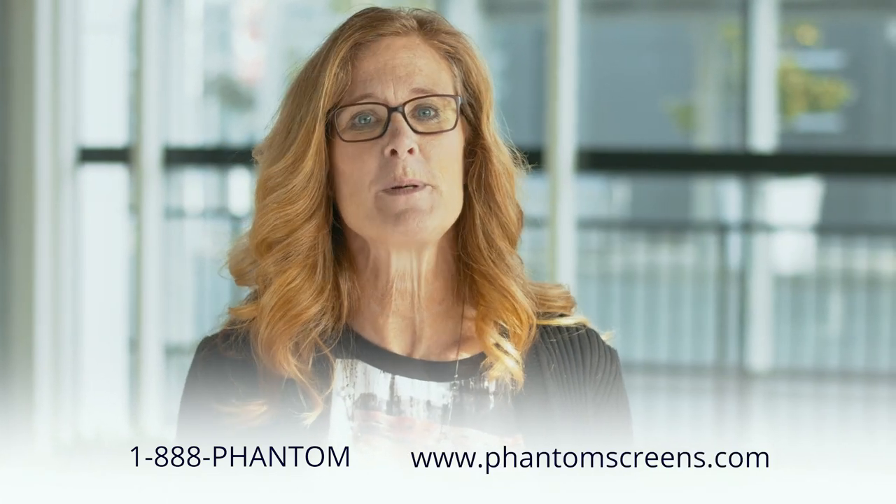For any tip or trick that I'm giving you that you're still struggling with, struggle no more. We want to help you out. Just give us a call at 1-888-PHANTOM or go on our website, phantomscreens.com, and we'll be sure to help you out.